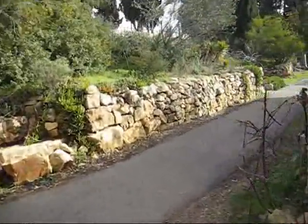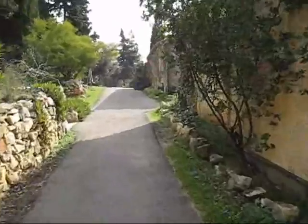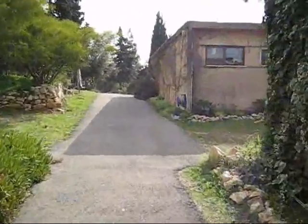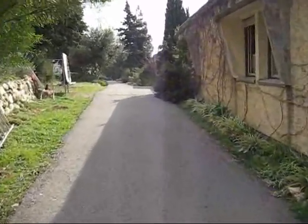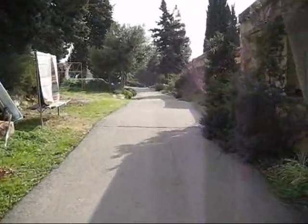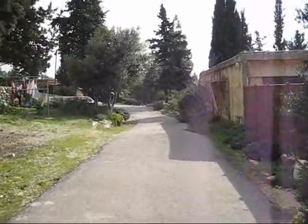So we walk along this lovely path here. These are more buildings where Moshav people live. It's very nice out today. Not raining, which is nice.